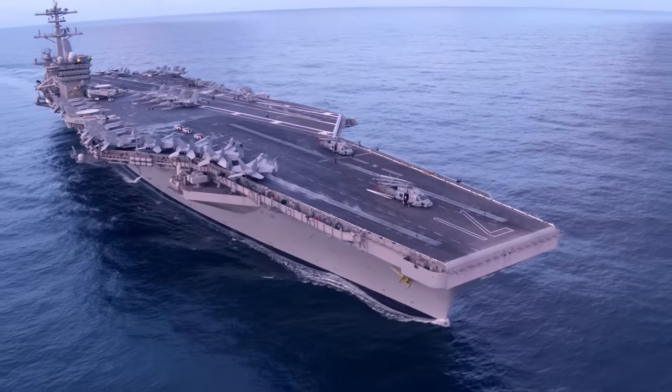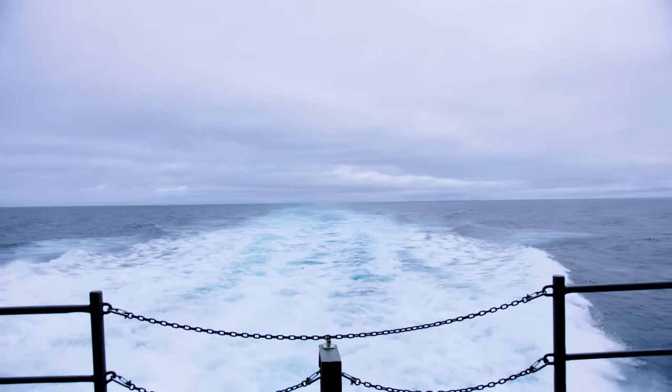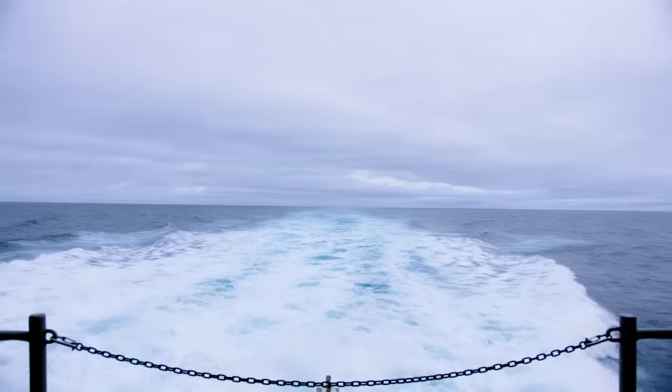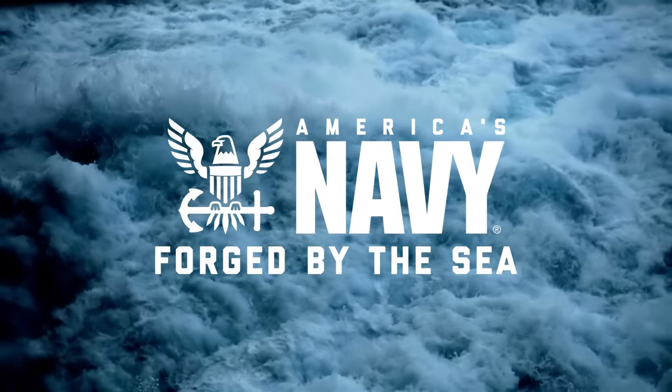The enlistment bonus is massive now — $40,000 just to essentially make it through the school. On top of that, the re-enlistment bonus is $100,000 and you get half of that right away. So $50,000 in the bank account one day — it's pretty nice.